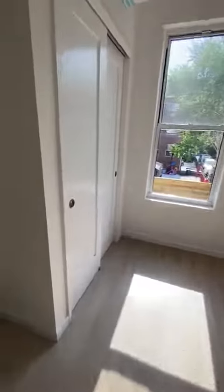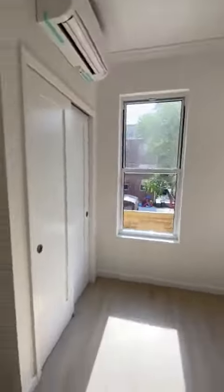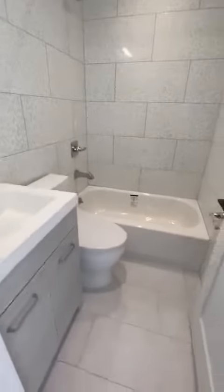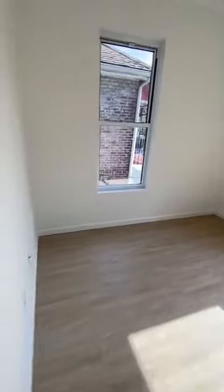This is bedroom number 3. Bedroom number 4.